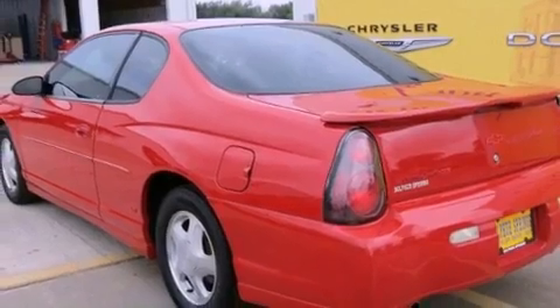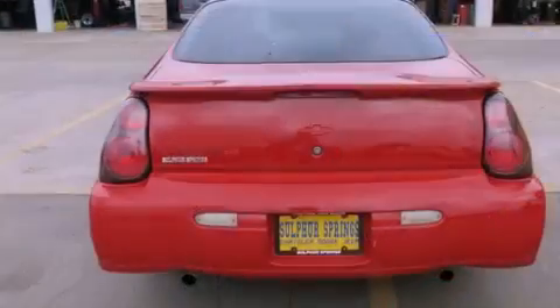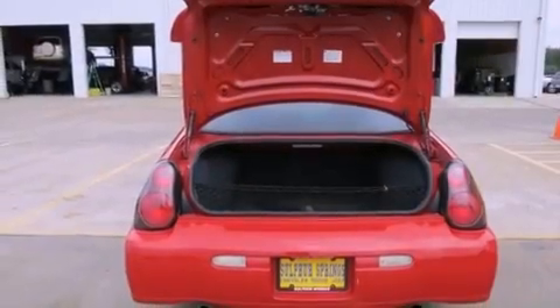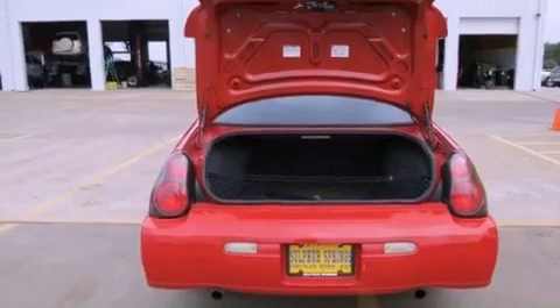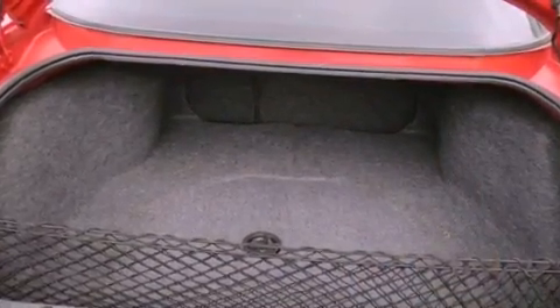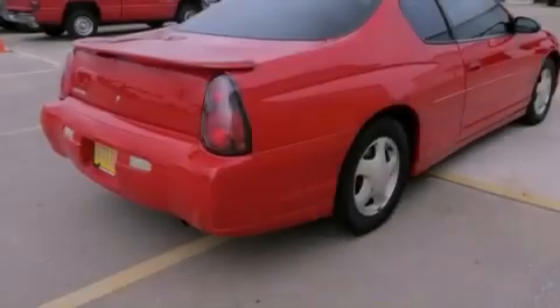Features include air conditioning with automatic climate control, a split folding rear seat, cruise control, a six-speaker audio system, leather seats, fog lamps, a traction control system, an anti-lock braking system, a keyless entry system, and a sunroof that enables you to fill the cabin with fresh air at the push of a button.